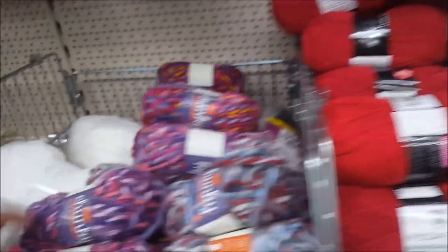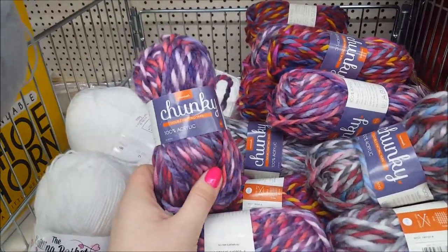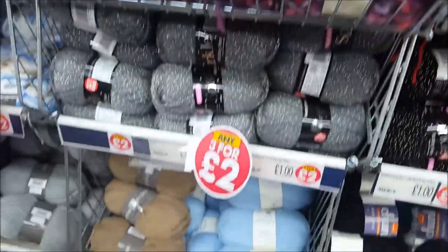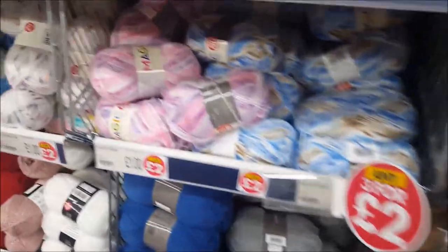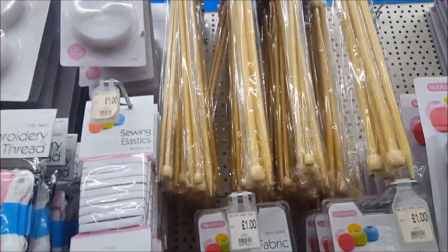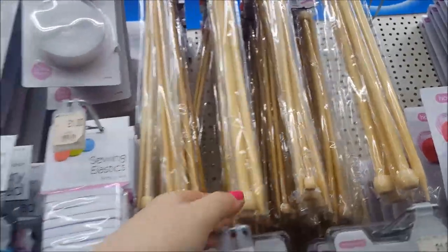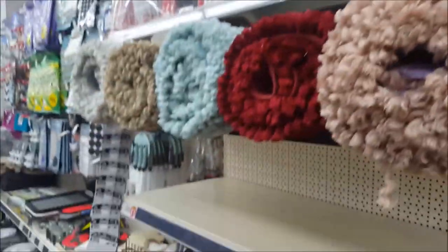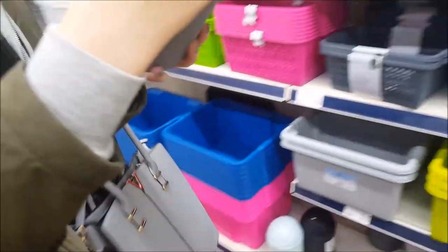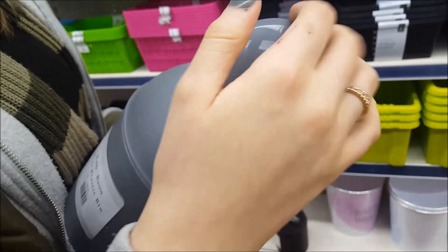We've just popped in to get Chloe a few bits because she's a little bit snowed in, to get some things for a rabbit, so we thought we'd have a quick look while we're in here and show you around even though we weren't planning on doing a video. There's all embroidery stuff here, some jumbo knitting needles for a pound, and some fuzzy rugs. There are also some little bins — quite handy for a make-up desk at £1.50 — put your little bits and bobs in.